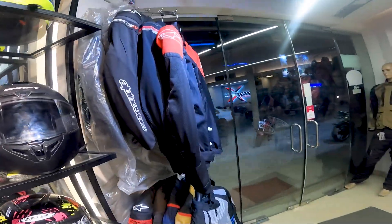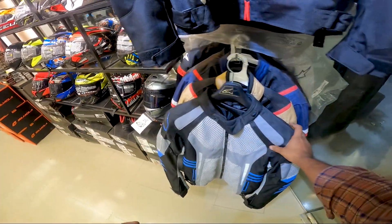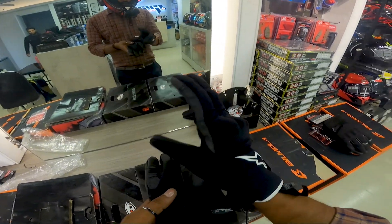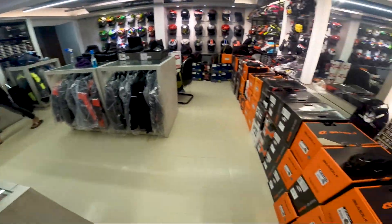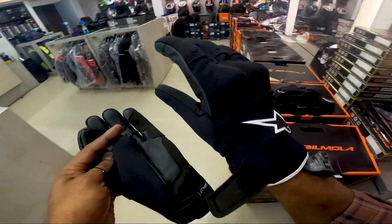I will see you in the next video. Please leave your comments. These are waterproof gloves — what price is waterproof? I will see you in the next video.